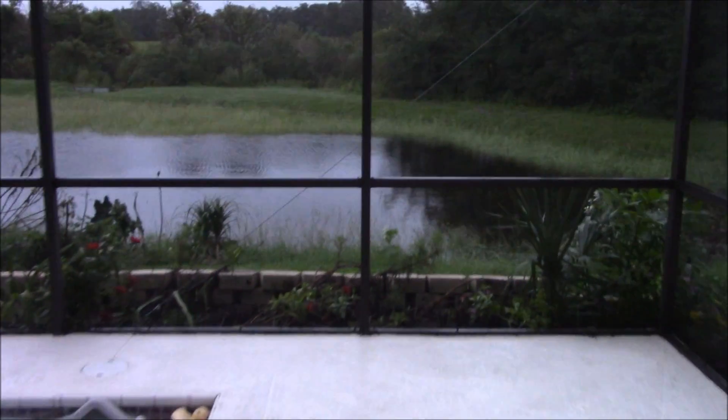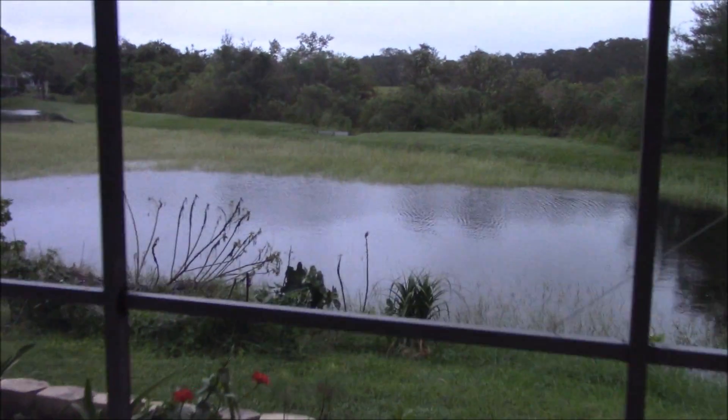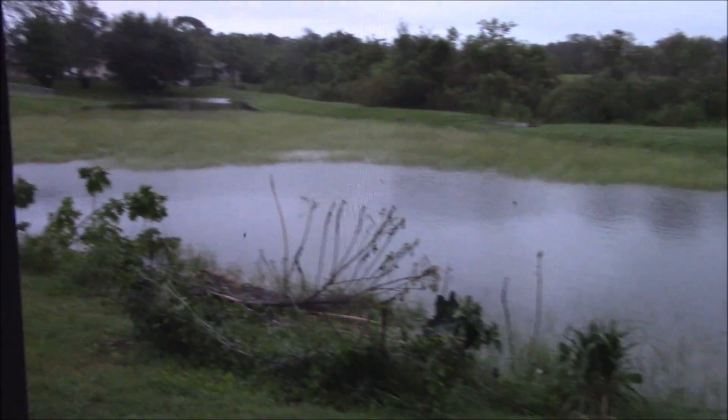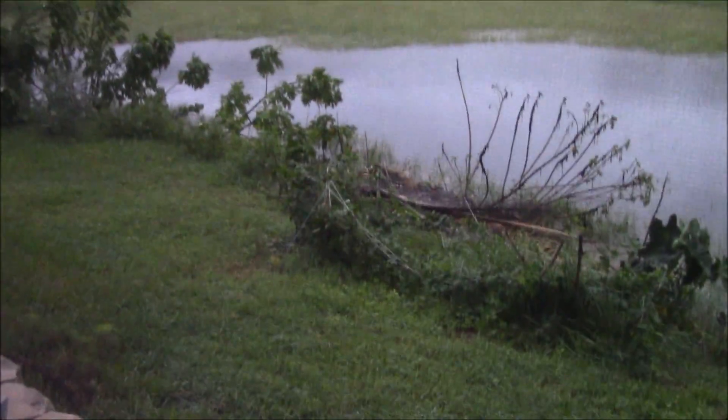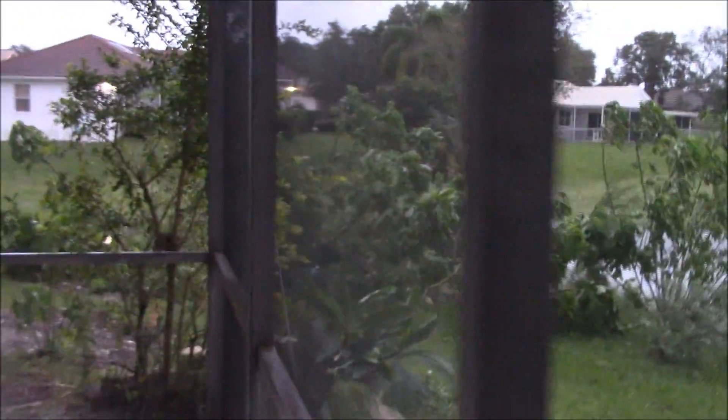The retention bottom is pretty full, filled up over there. Blackberries did pretty good. Sunflowers and Mexican sunflower bushes took a beating.